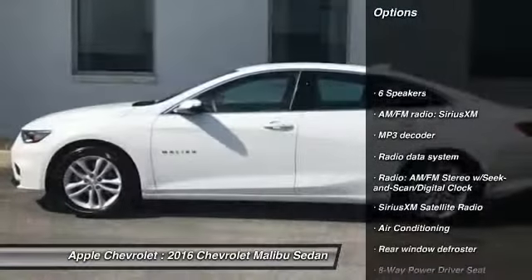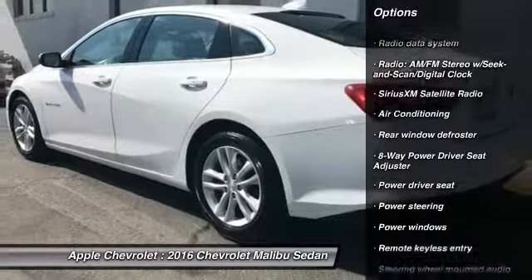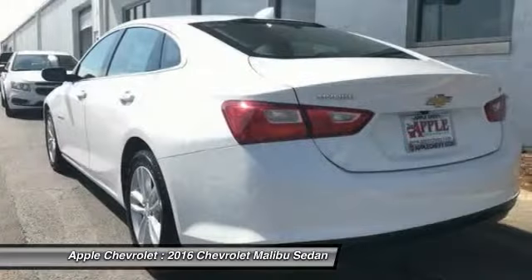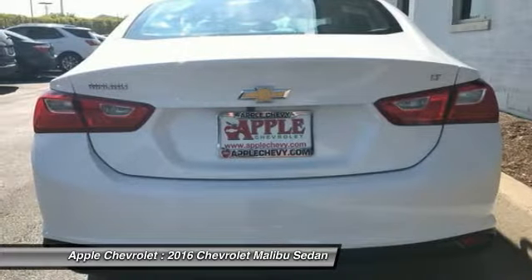Traction control, air conditioning, dual airbags, power steering, four-wheel disc brakes, center armrest, security system, compass, power windows, rear window defroster.